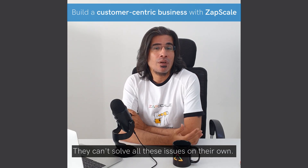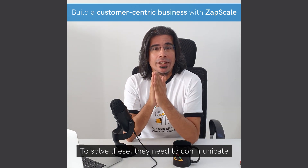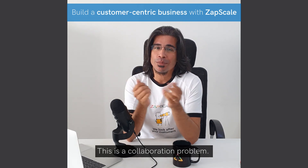All over the world, CS teams deal with customer issues. They can't solve all these issues on their own. To solve these, they need to communicate their customer issues with proper context to the various other departments. This is a collaboration problem.